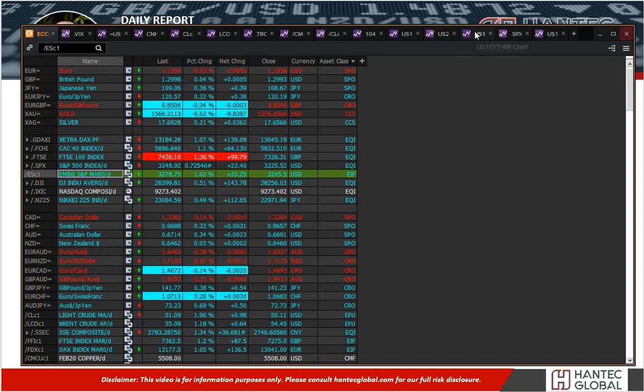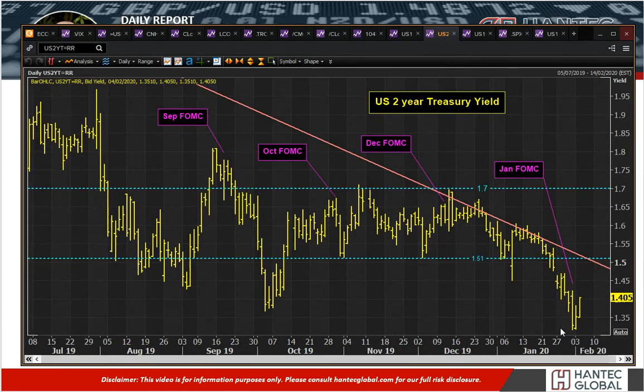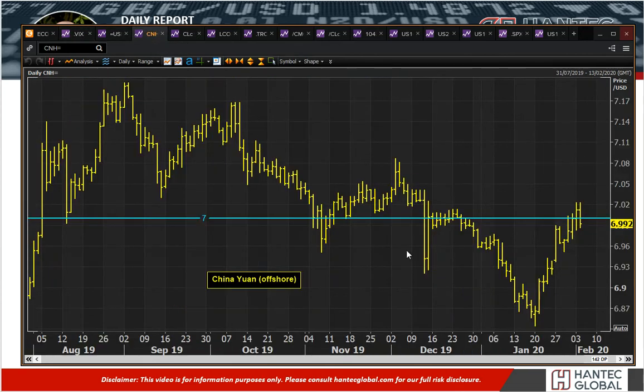This risk rally is also taking hold in the fact that bond yields are starting to rebound today — 10-year higher, 2-year higher. We've seen volatility lower. We've seen the Chinese yuan strengthening back underneath seven against the US dollar. So these are all sort of risk positive signals.